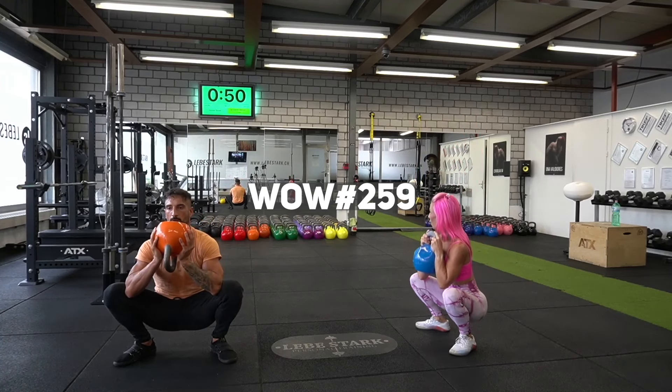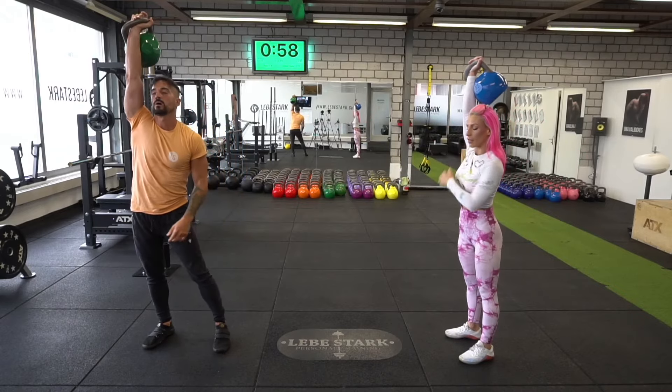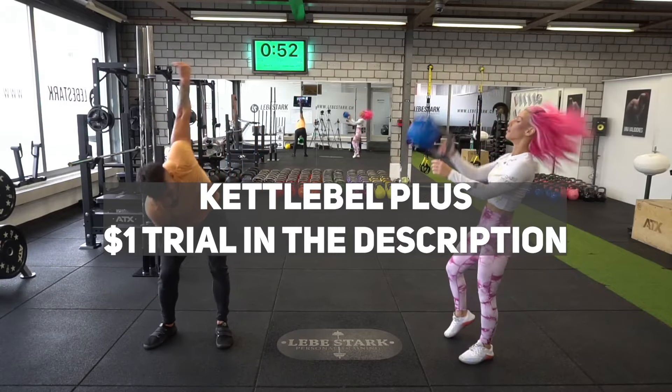Today is Monday, which means I have another powerful kettlebell workout for you. For all you Kettlebell Plus members out there, this is workout of the week number 259. If you don't want to put it together yourself and do this workout in the follow-along format, check out the first link in the description and join Kettlebell Plus — get started for only one dollar.